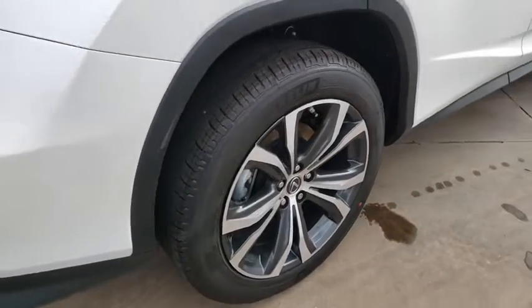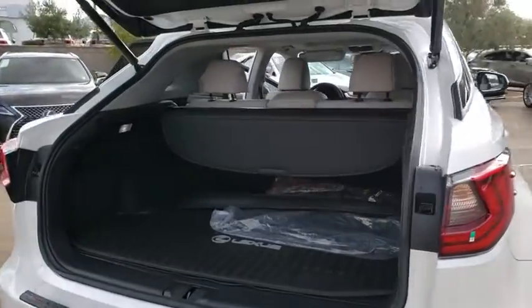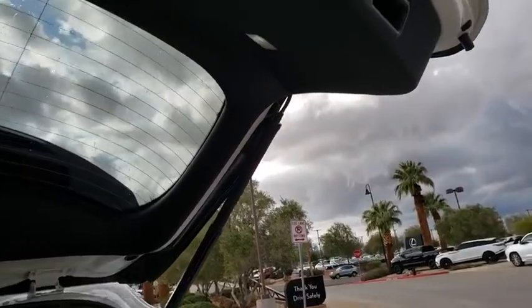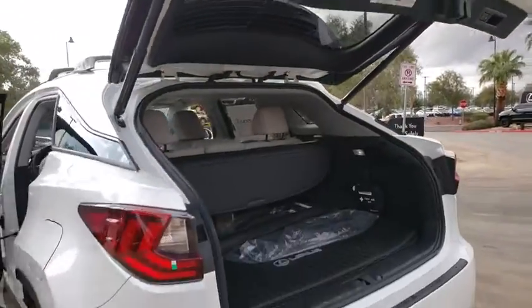Here are some of this vehicle's great options: compass, outside temperature gauge, engine immobilizer, power tilting steering wheel, and low tire pressure warning. Wouldn't you look great in this vehicle? Stop in today and see for yourself.